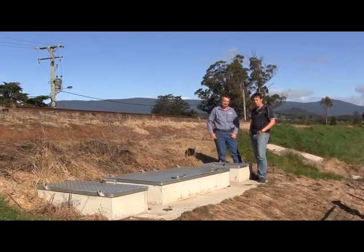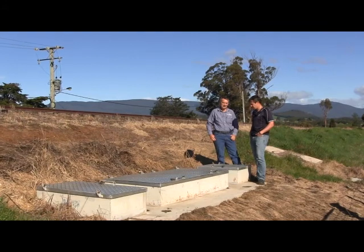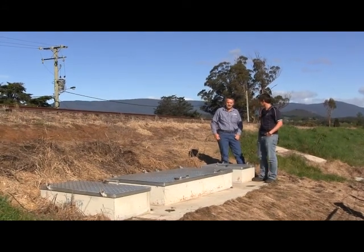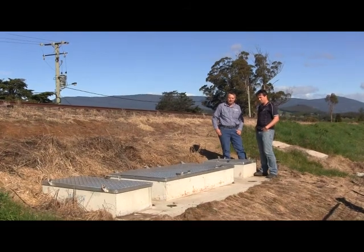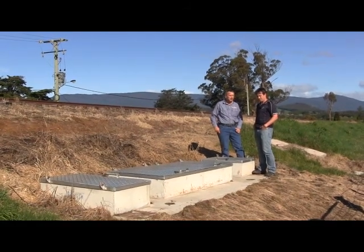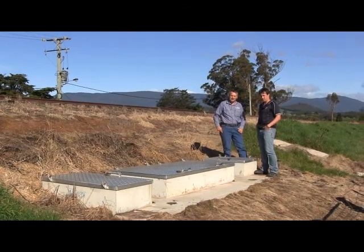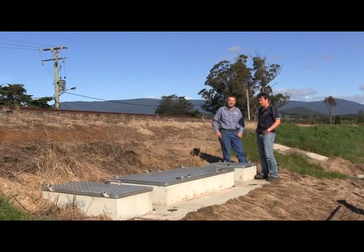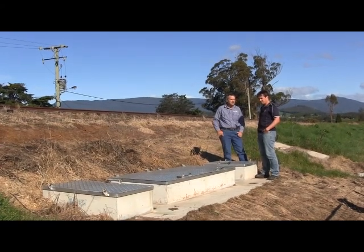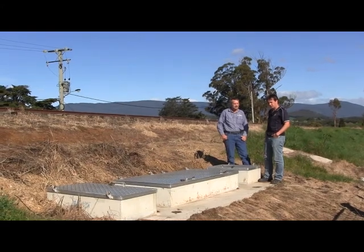Here at the first stop on the treatment train is the gross pollutant trap. What we have here is an EcoSolve 4600 gross pollutant trap. Its primary purpose is to collect coarse sediments and litter. This particular unit has been retrofitted to existing stormwater reticulation. It's the first stage of our treatment train.